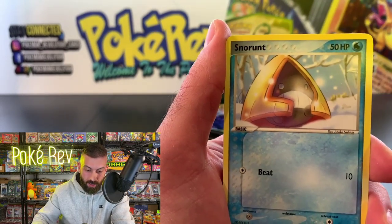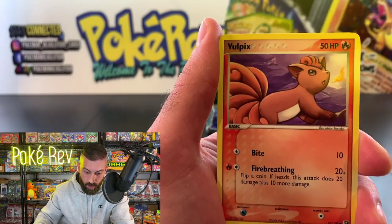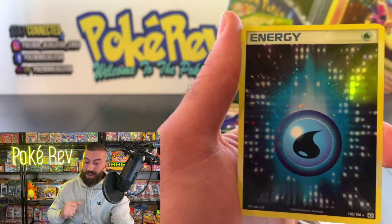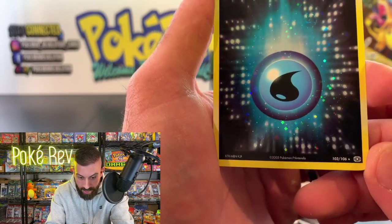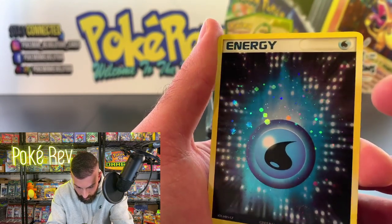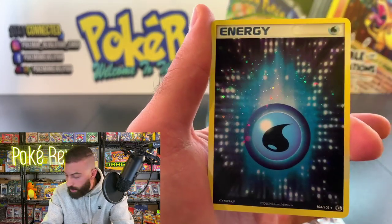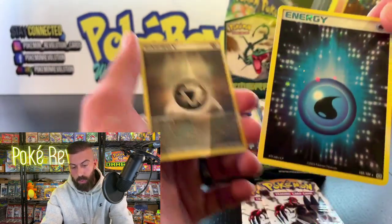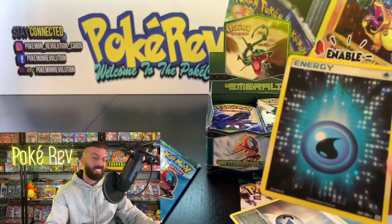We got a Snorunt, a Spoink, a Voltorb — pretty nice looking — a Voltorb, and a Treecko. There's our first holo: a Water Energy card. Check it out on the bottom — it's 103 out of 106. There are a ton of swirls on this. This is definitely a holo card, or I guess they count as a reverse since we got one more card. Actually, they do put these in place of reverse holos in some packs, and these are worth a good amount — I think around $75.